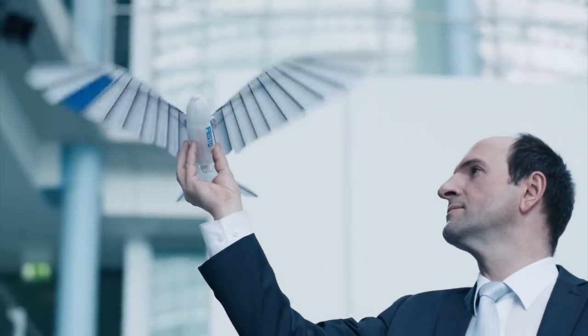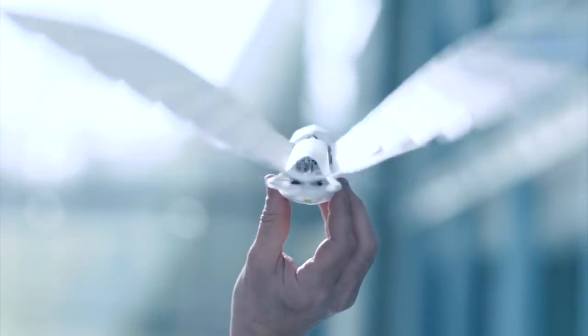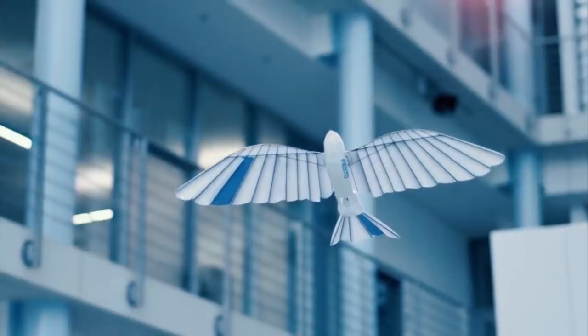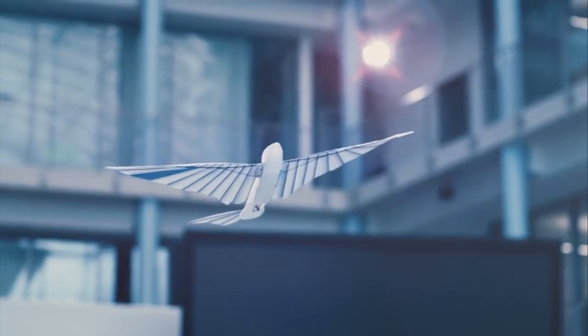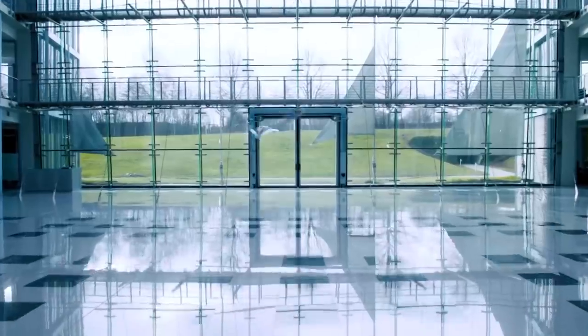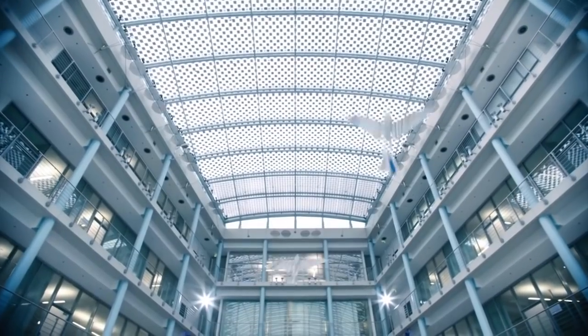Festo's Bionic Swift is an aerial robot that uses the agile swallow as its inspiration. To make manoeuvres as true to life as possible, the wings of the robotic bird are modelled on the plumage of real birds. Individual membranes are made of an ultra-light, flexible, but very robust foam. Like real swallows, the Bionic Swift travels in a flock, with five machines able to move in a coordinated and autonomous way, interacting with a radio-based GPS.